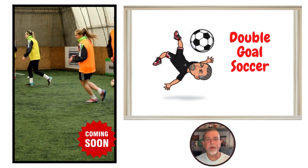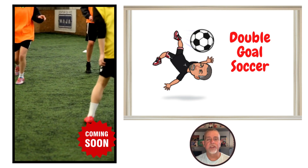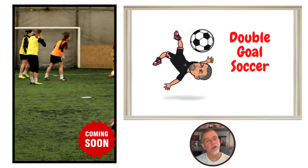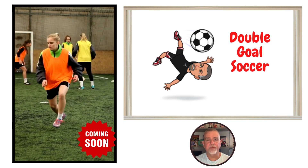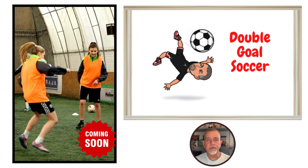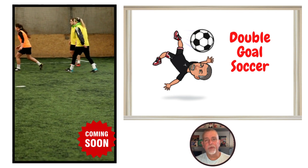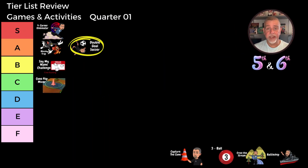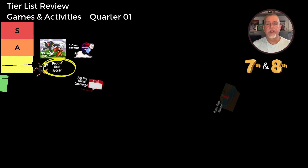Double Goal Soccer is up next — a fast-paced and thrilling game that combines the excitement of soccer with a unique twist. Two hockey-sized goals are taped together creating a large scoring area, and two gym mats are laid in front of the goals to create a goalie box. Four teams are chosen in a Survivor-style draw out of a bag, and teams play a round robin format with five-minute games. For the fifth and sixth grade class, Double Goal Soccer earns an A tier rating. The students love the fast pace and the challenge of scoring in the larger goals. For the seventh and eighth grade class, it receives a B tier ranking. While they enjoy the game, it doesn't quite have the same level of excitement as it does for the younger students. Double Goal Soccer is a fantastic way to keep students active and engaged.